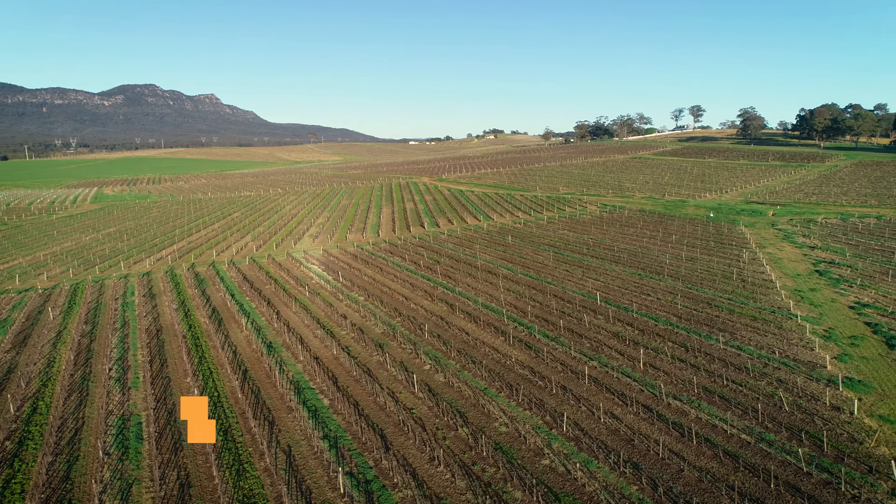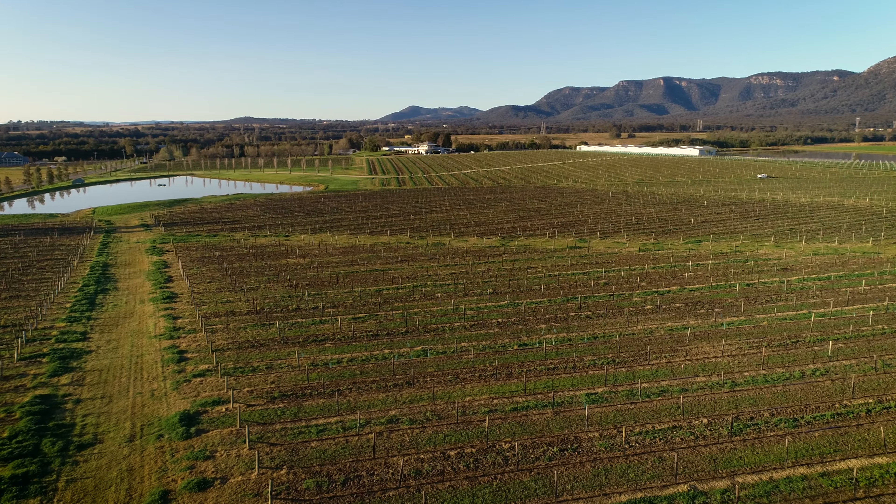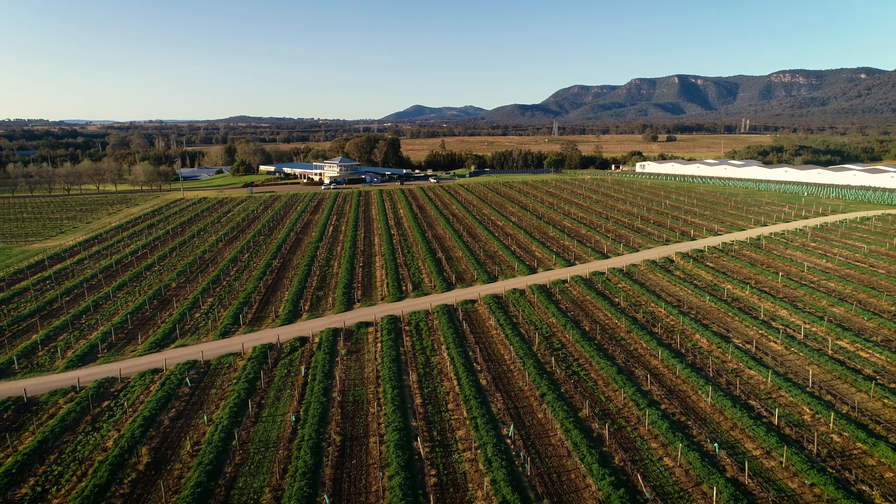Welcome to the Hermitage Road Vineyard. We've had this property in the fold for about the last 10 to 12 years. It's a beautiful property — it slopes down, you can see the winery and warehouses that we have down the bottom here, but it cascades around.